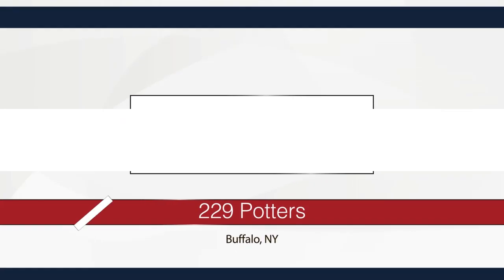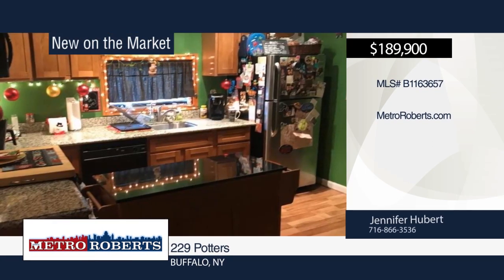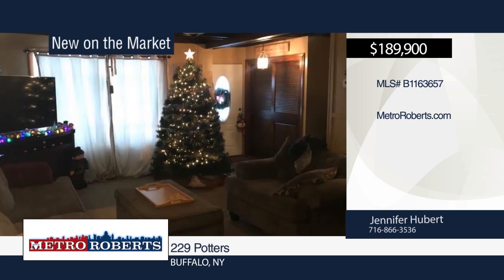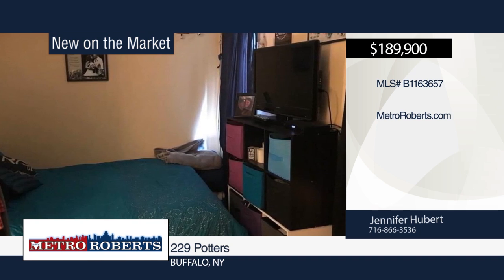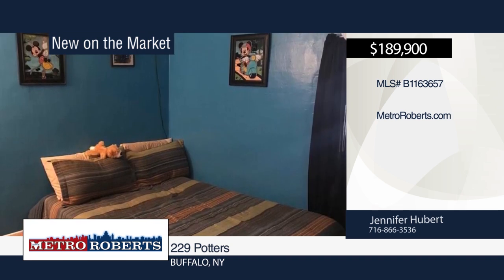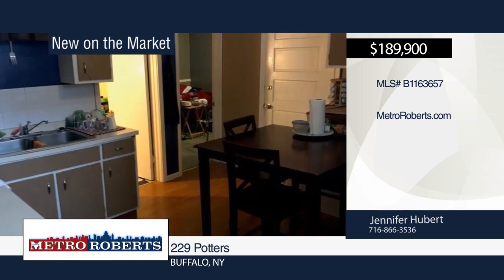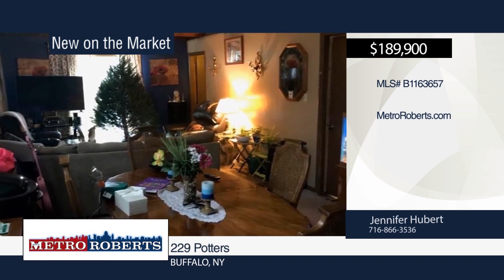Come and see this 3-2 double in South Buffalo. The lower unit has been totally updated and includes a new kitchen with beautiful cupboards, granite countertops, lighting, and flooring. The roof and both furnaces are 7 years old, and the hot water tanks are 1 and 3 years old. Two new sliding glass doors lead out to the balcony that overlooks a fully fenced deep lot. Close to Kaz Park and Mercy Hospital. Call Jennifer Hubert today to schedule your private showing.